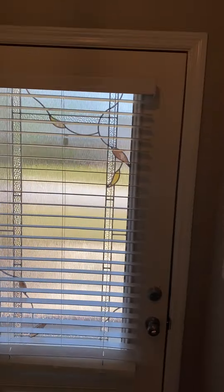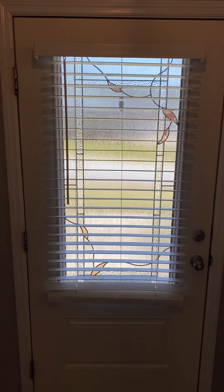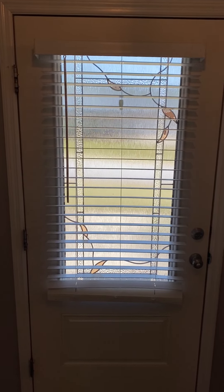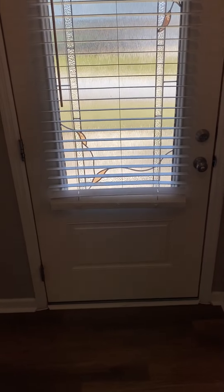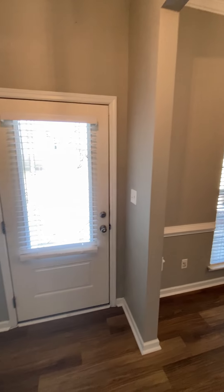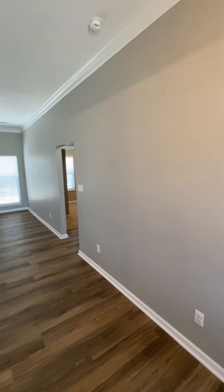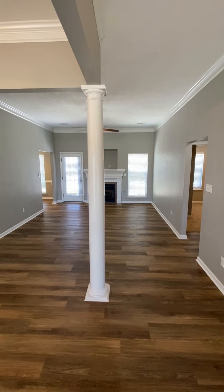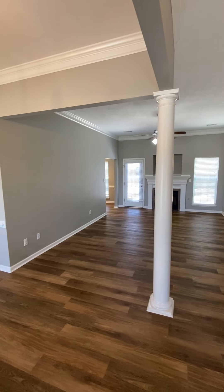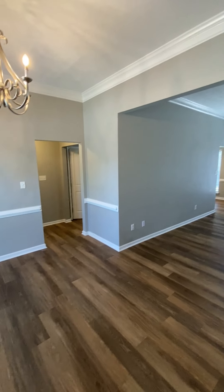I'm in the house now. This front door has some kind of flower design, frosted glass with blinds on it. This is a ranch, so everything is on one level. It's a split bedroom plan — bedrooms over here, one over there. This is a living space with a column right here, kitchen over that way, and then there's a bedroom that way.